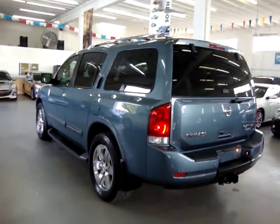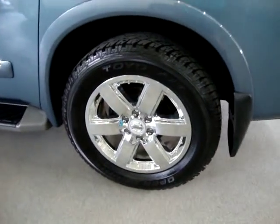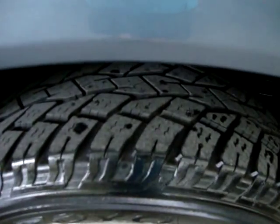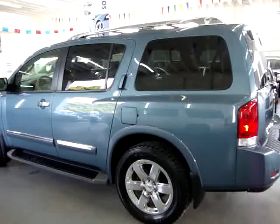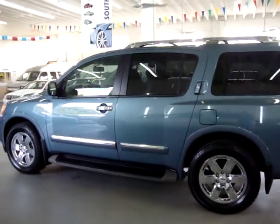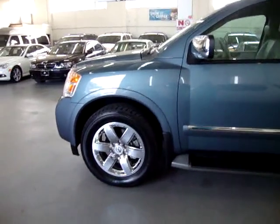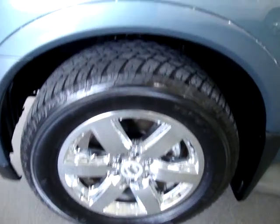We are located at 3200 Northwest 37th Street, Miami, Florida, 33142. We're open Monday through Friday from 9 a.m. to 6 p.m., Saturdays 9 to 5, and always closed on Sundays. We've been in the car business since 1992 and sold over 30,000 cars. We're an accredited member of the Better Business Bureau with an A-plus rating — there's a clickable link to that on our website homepage.